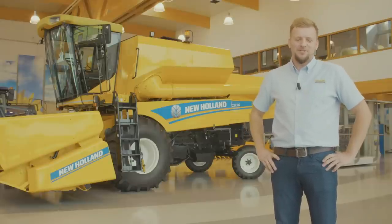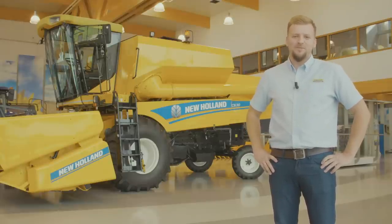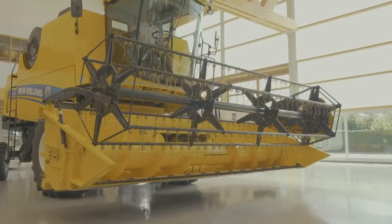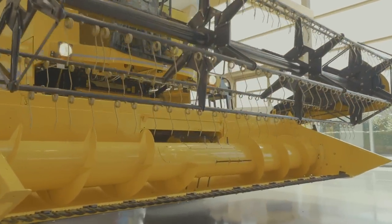Hello everyone, my name is Wojciech Purczyński and I am a New Holland Combine Specialist. Today I would like to introduce you to the new TC530, equipped with an abrasion resistant, high-capacity 50-foot header.